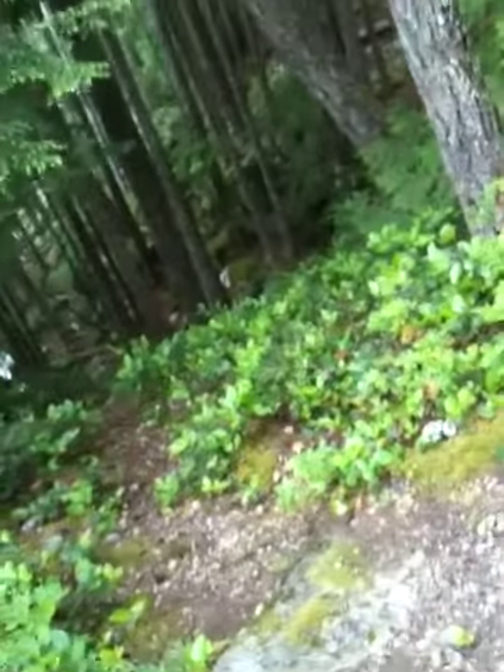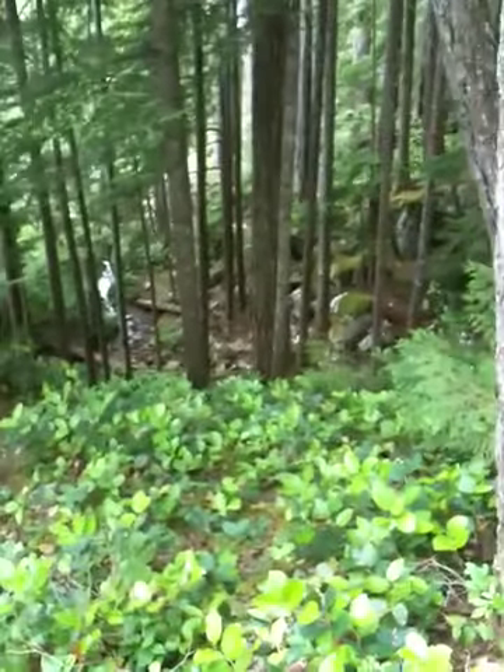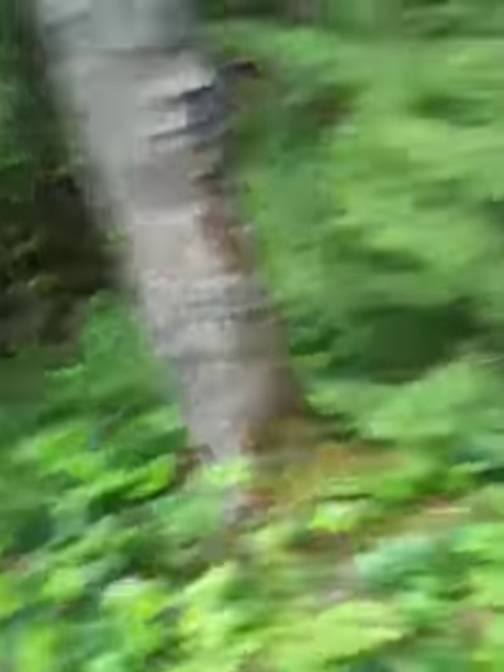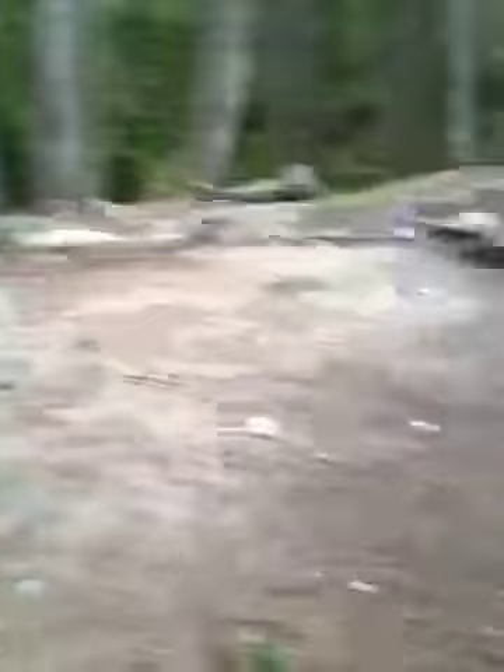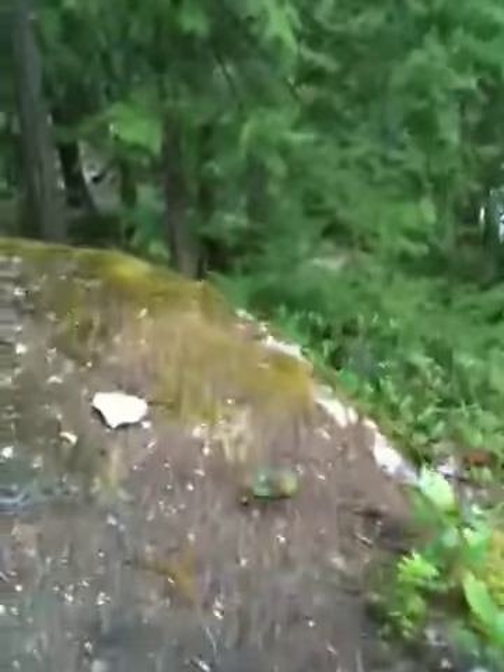Now here, where I climbed up, is a good vantage point for you to look at the surrounding area. You can see there is a creek, and then there is a trail. There is a house, yes, and there are some cabins around.